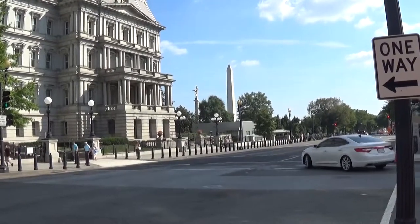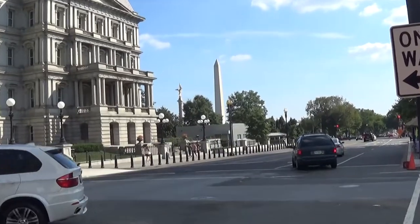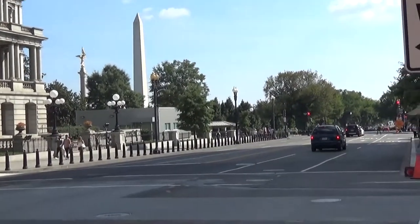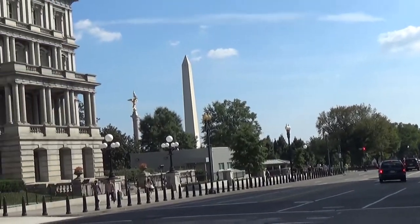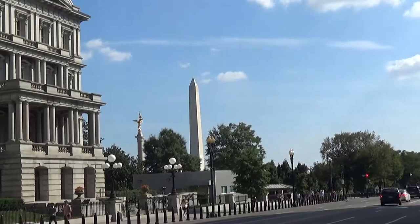This is a more distant view of the Washington Monument. We'll get a closer view and see the beautiful park and beautiful buildings here from the distance. We'll take a closer look.